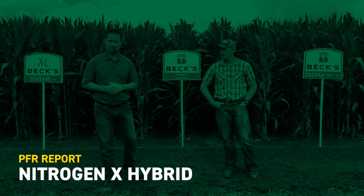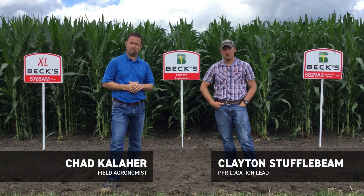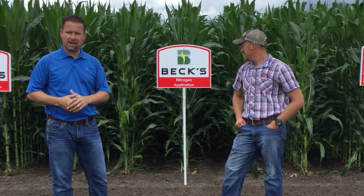Hey everybody, Chad Koehler here, field agronomist with Beck's Hybrids in East Central Illinois. Today we're at the El Paso, Illinois facility at our Practical Farm Research site. Today I have with me Clayton Stuffelbeam. We're going to talk a little bit about, as you can see the sign behind me, nitrogen applications.